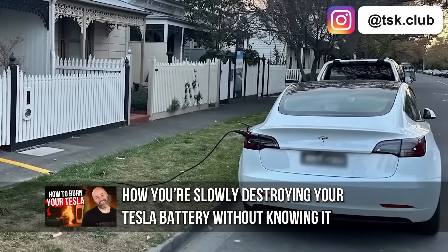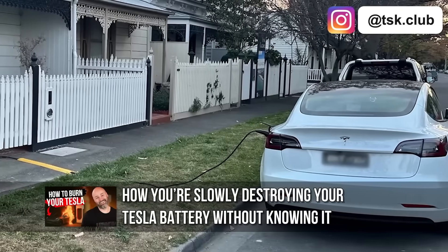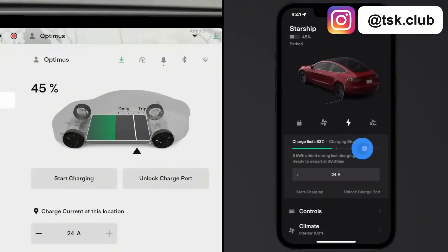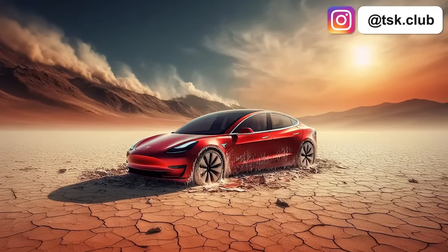If you want to hear more about charging mistakes that can actually damage your battery, make sure to watch our recent video. You can charge to 100% — just start driving immediately. Don't park it fully charged in the sun and walk away.